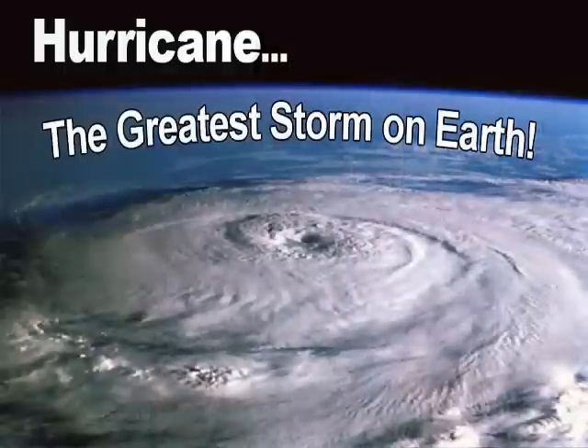Hi everyone, this is Tim Bryce with the National Weather Service in El Paso. For this Weather Basics video, we'll be talking about hurricanes, the greatest storm on earth.